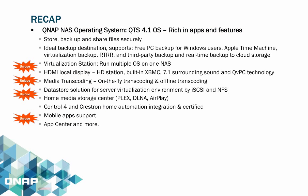The QTS 4.1 OS is the new operating system equipped throughout all NAS series. Rich in applications, QTS 4.1 features allowing users to store, backup, and share files securely, an ideal backup destination supporting free backup services for Windows users, Apple Time Machine, virtualization backup such as RTRR, third-party backup, and real-time backup to cloud storage providers.